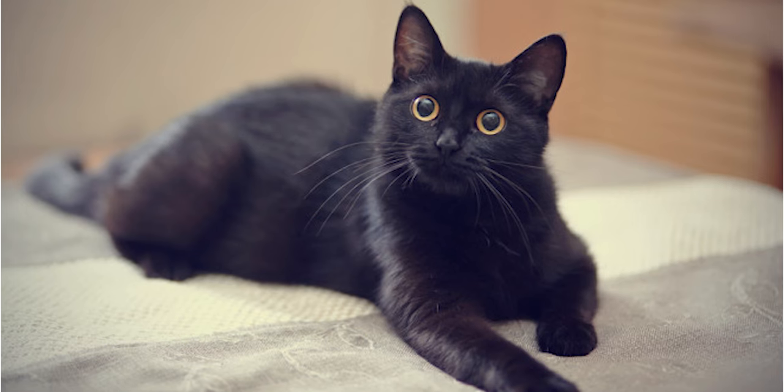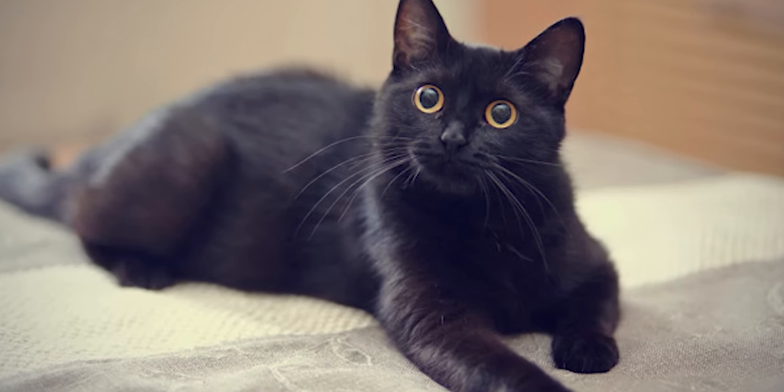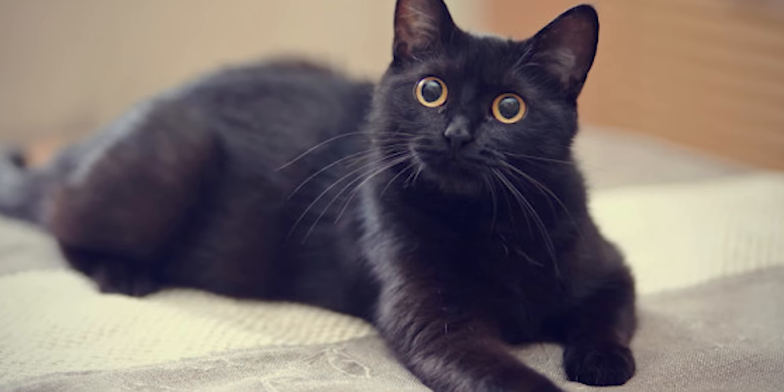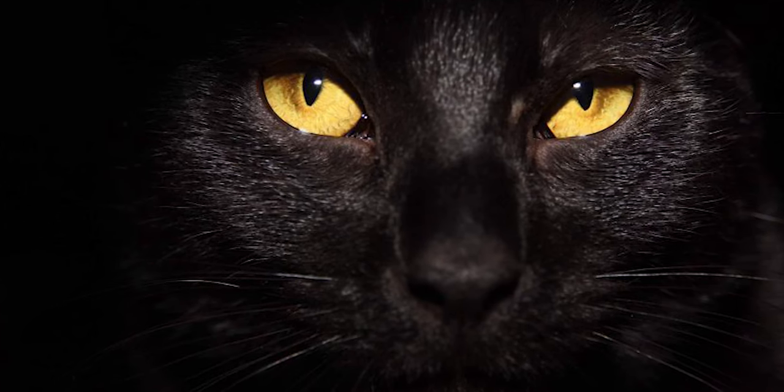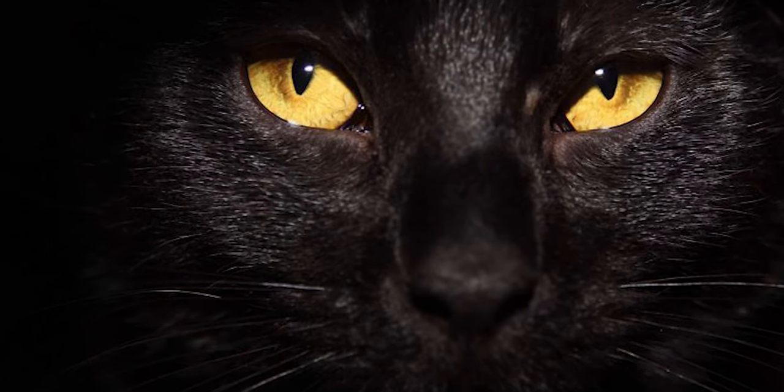Similarities: These two cats' main distinct feature in common is their black fur. A Bombay cat can pass for a black cat, but a black cat cannot be considered a Bombay cat unless it meets all the features of a Bombay cat, especially the golden eye color.